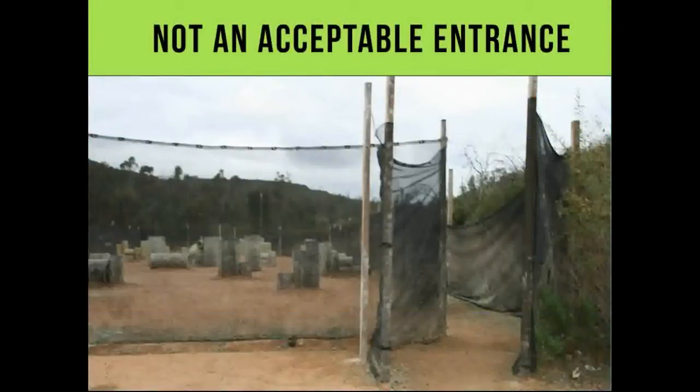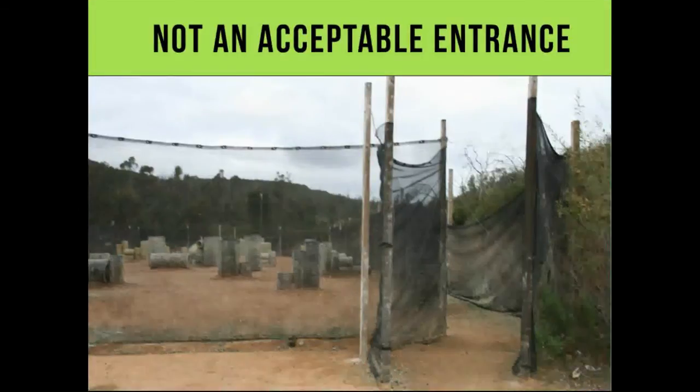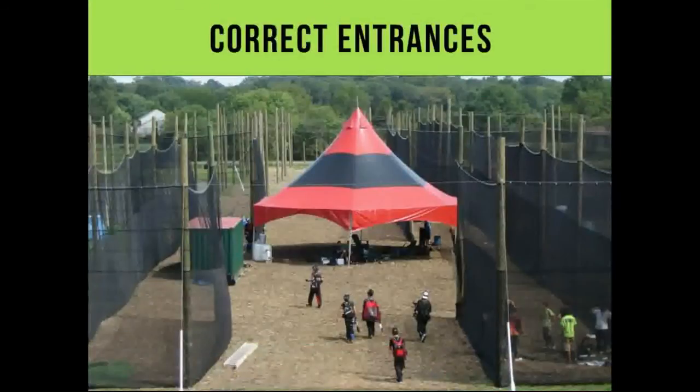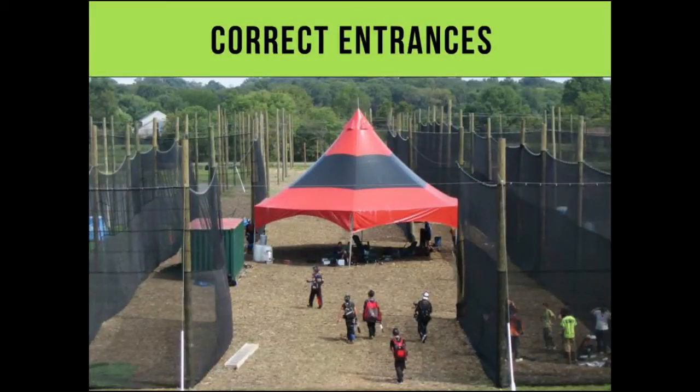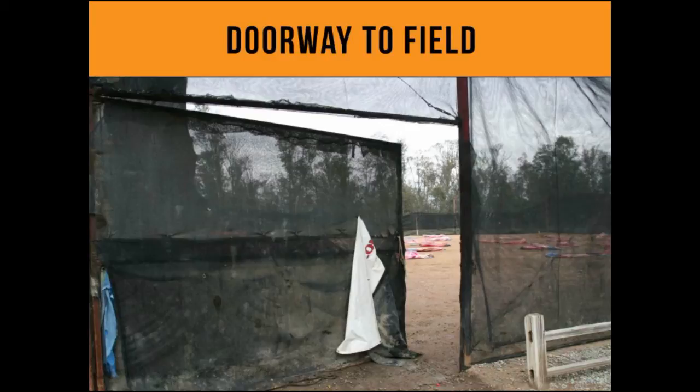This is not an acceptable entrance — this is one of the fields I've insured for years. I showed up and went, what the hell is that? The problem is the people standing right here have a direct line from the shooter, and they were there without a mask. These are correct entrances — you can see that they have to go in, come around, and go back. So in this one they go in, come around and go back into the field. You see the people standing right there with their masks off? Somebody shooting across that lane is not going to hit them. Here's a doorway to a field — the better way would have it open the opposite direction, opening out the backside instead of inside, because everybody on the outside of that doorway would get shot if the game was going on while somebody walked off the field.